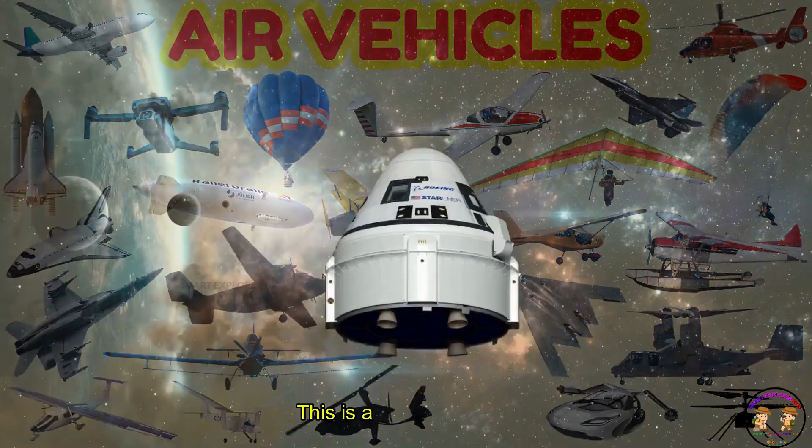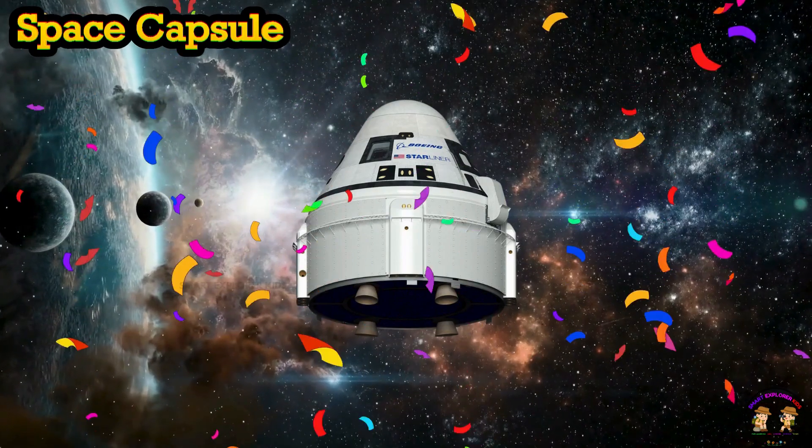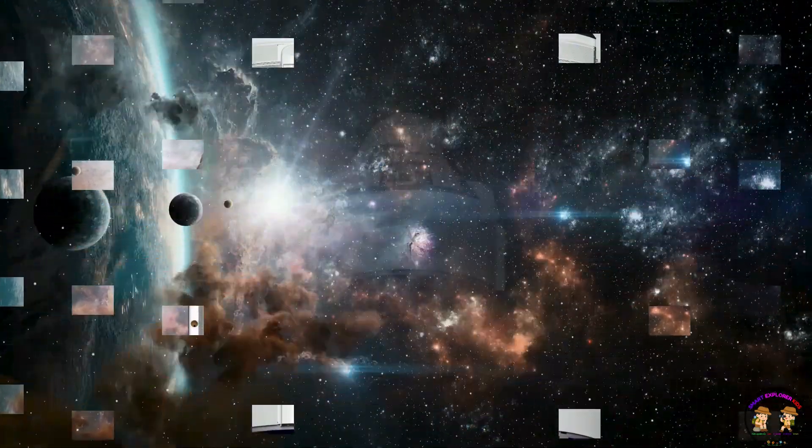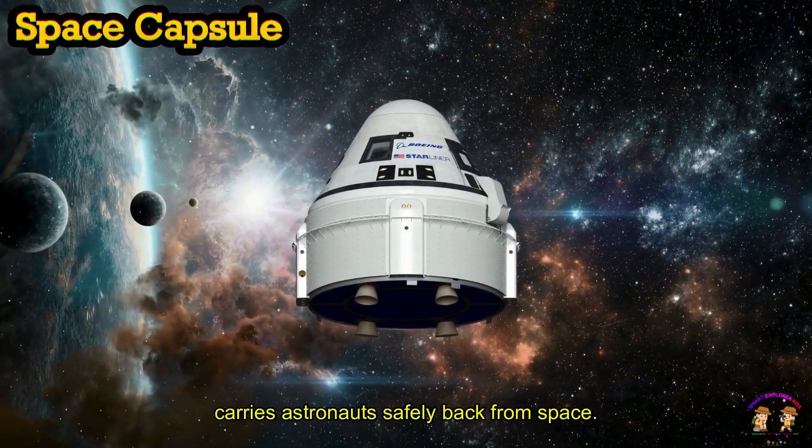This is a space capsule. A space capsule carries astronauts safely back from space.